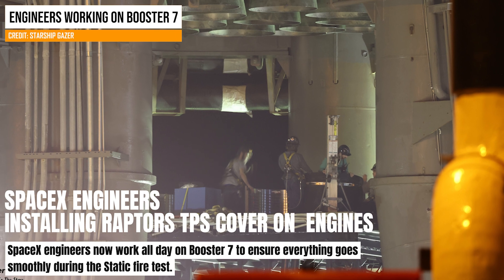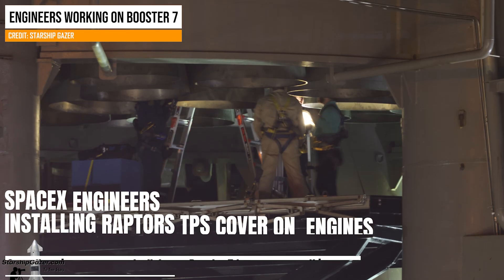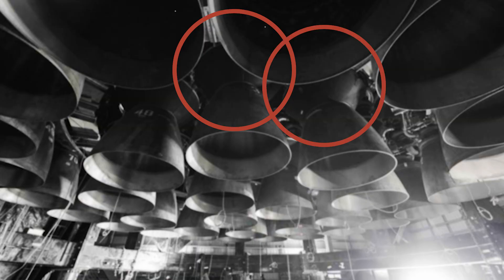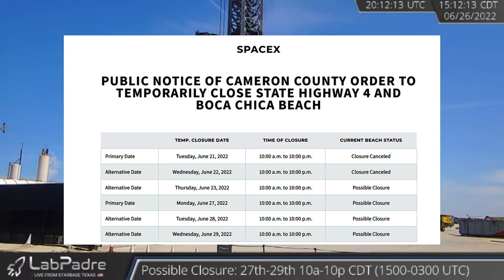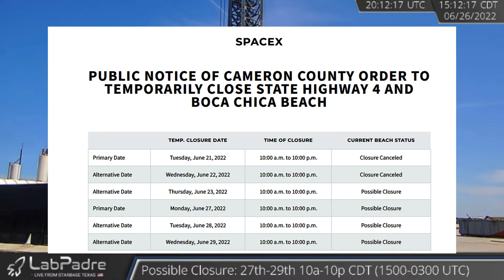Raptor's thermal protection system for the main center engines was installed late at night yesterday. The road closure schedule posted on the Cameron County website remains live, meaning some sort of test is happening tomorrow.